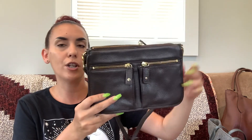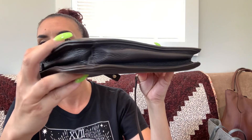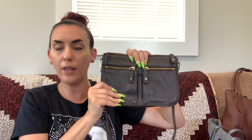The first one up is a Talbots — this is genuine leather, either a crossbody or a longer shoulder bag. It has two pockets in the front, gold tone hardware, and very minimal wear. Zipper closure, and the interior is nice. Super cute brown leather by Talbots and we're doing 28 dollars.